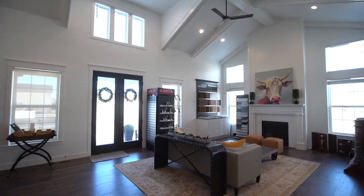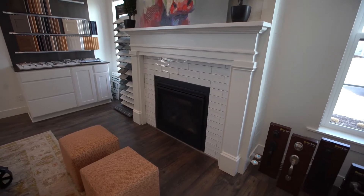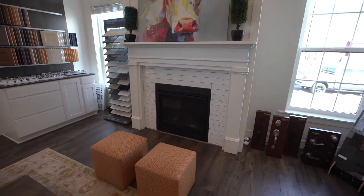Typically we would give you this tour on your first appointment when you come in for your design appointment. We do this to show all of the different samples and options that we offer, and we'll also show you the rest of the house to give you an idea of what you could do in your own home. So let's get started.